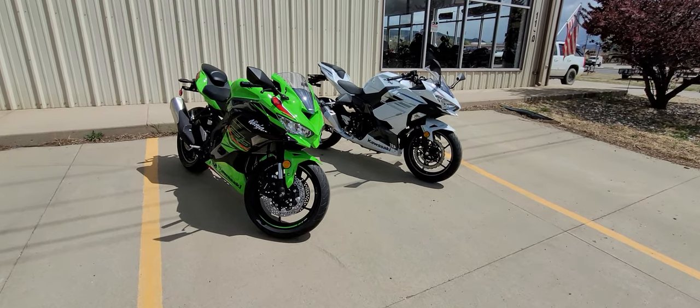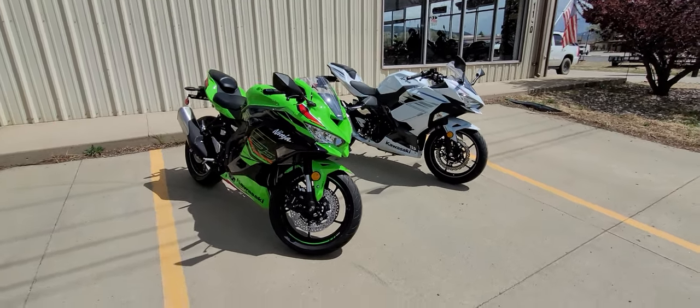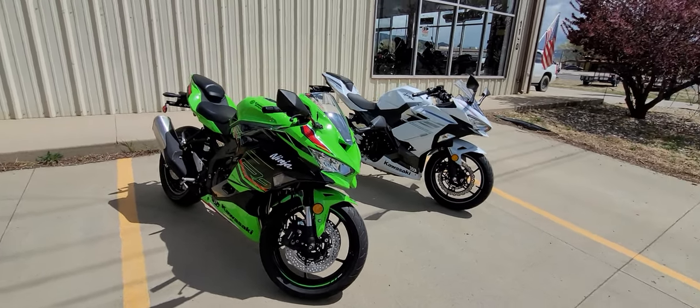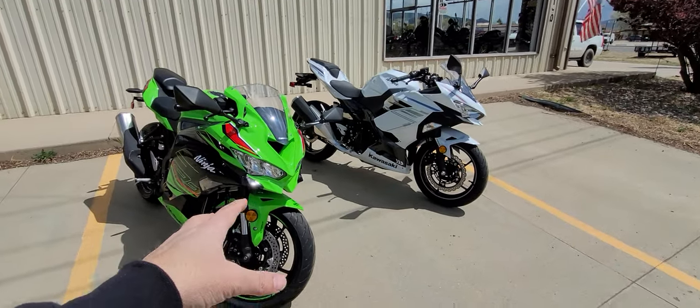What is going on everybody? This is John Hester here. I'm at Hester's Motorsports in Ratto, New Mexico, and I am going to be going over a couple of bikes right here.